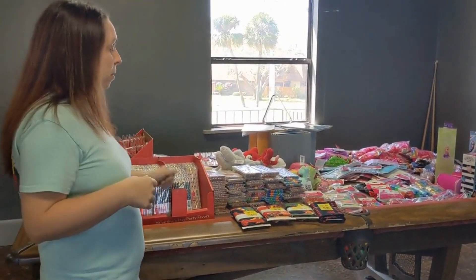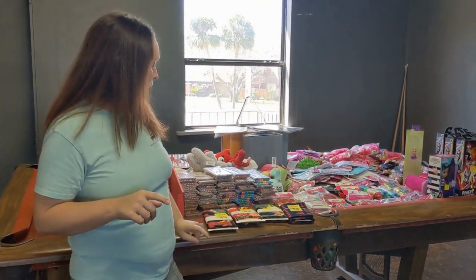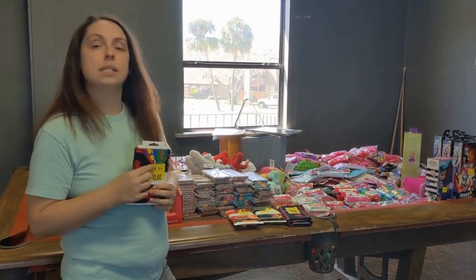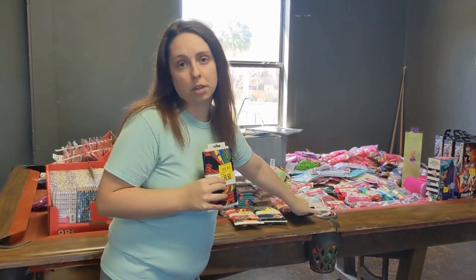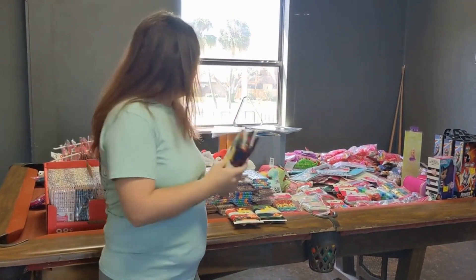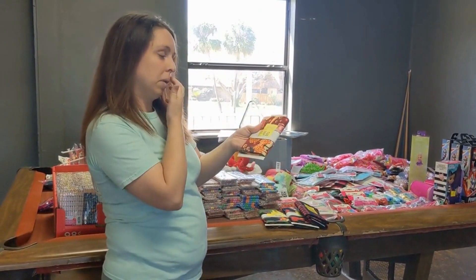Some fabric was on sale at one of the Walmarts — 60 cents a yard. The Christmas-themed fabrics were 60 cents, and then there's a pretty floral one that was 90 cents. So that was pretty good.